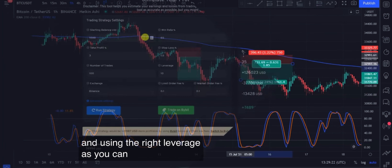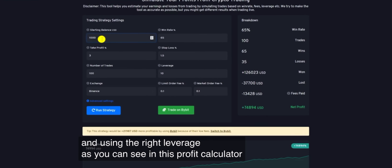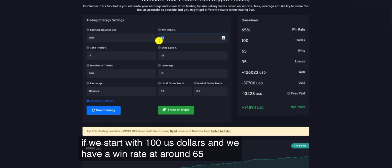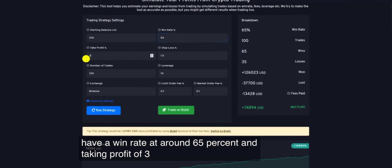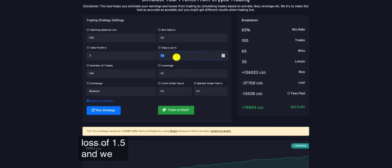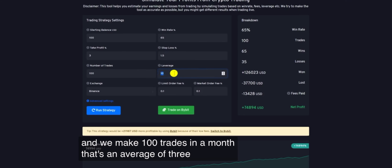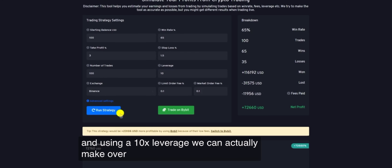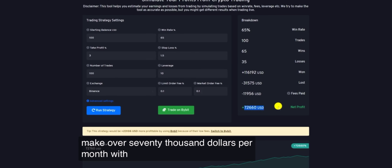The next step is knowing the potential and using the right leverage. As you can see in this profit calculator, if we start with $100, a win rate of around 65%, a take profit of 3%, and a stop loss of 1.5%, and we make 100 trades in a month — that's an average of 3 to 4 trades per day — then using 10x leverage, we can actually make over $70,000 per month with this strategy.